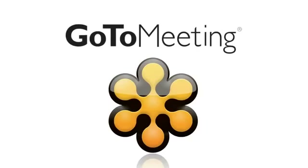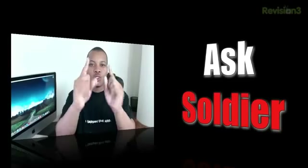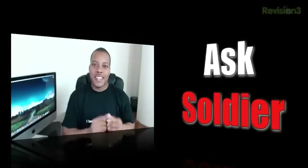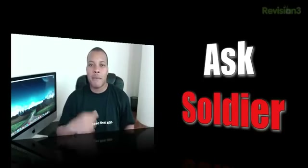This episode of Soldier Knows Best is brought to you by GoToMeeting. Hey, what's up guys, Soldier Knows Best here. It is time for another Ask Soldier video where I'm going to be answering questions from you guys, the audience. So if you want to make the next video, leave a comment down below with a question or anything you want to ask me.